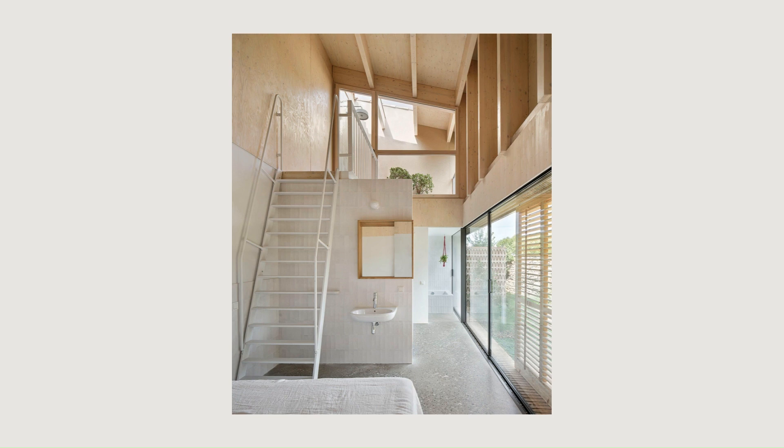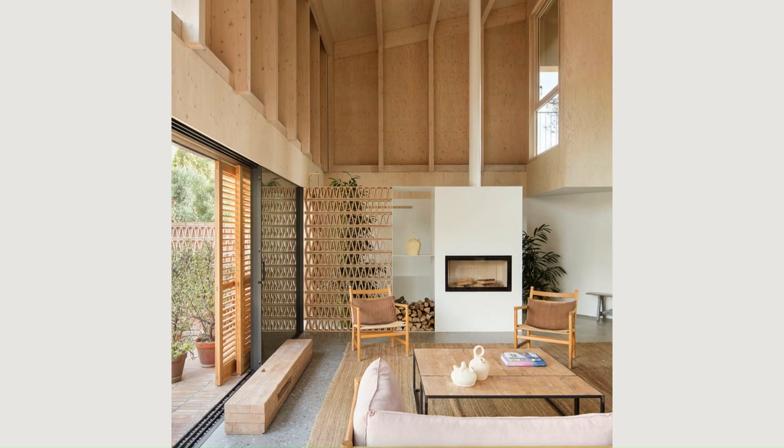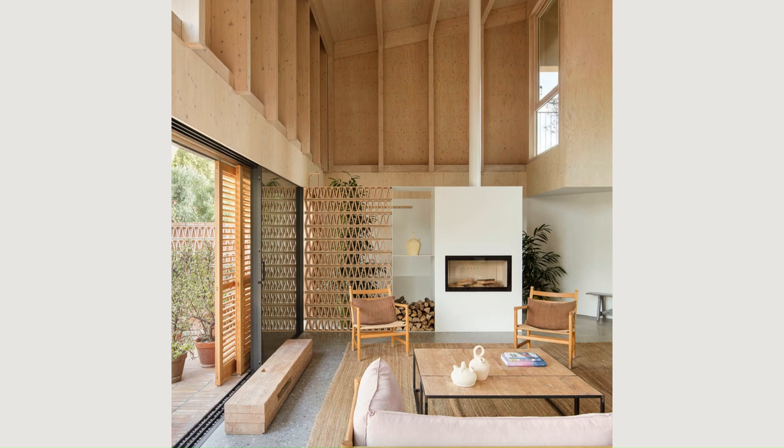The permeability of the ground floor and the opaquer envelope on the upper floor are achieved with a perimeter structure made up of metal pillars on which a CLT cross-laminated wood structure rests.